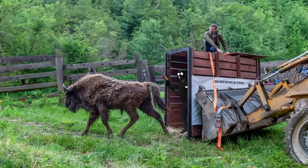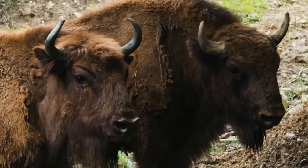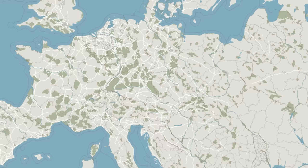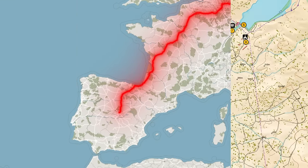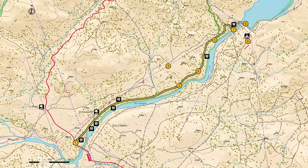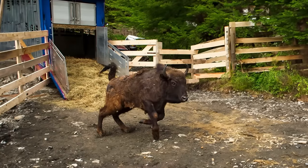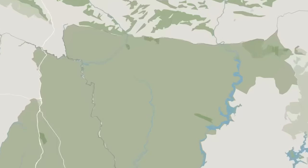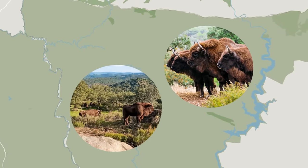Recently, people decided to take things up a notch. Instead of just restoring old populations, they wanted to create a whole new one. In Spain, they brought in bison from Poland to release them onto private land in Andalusia — essentially a big sanctuary spanning around 2,500 acres, already home to many other rare and disappearing species. The plan is for this to become the southernmost habitat for European bison.